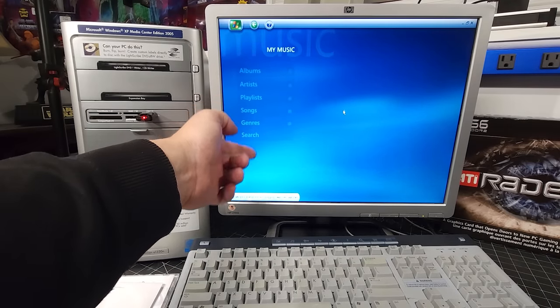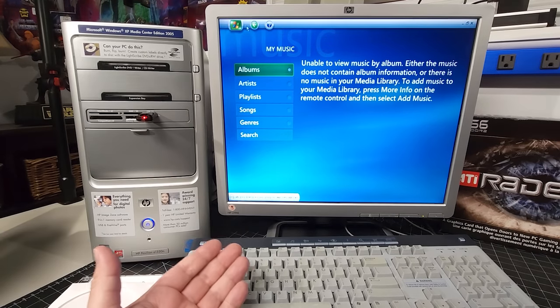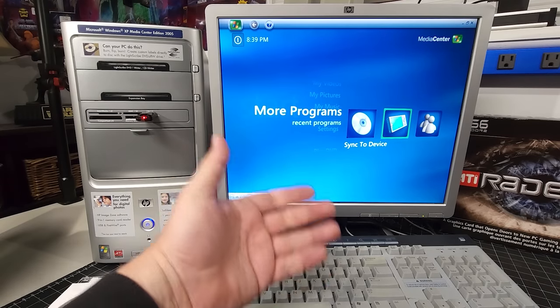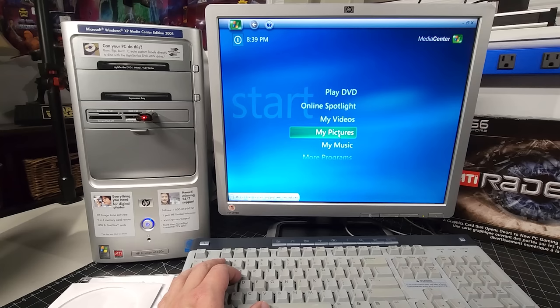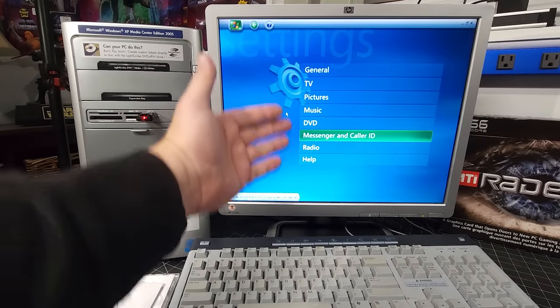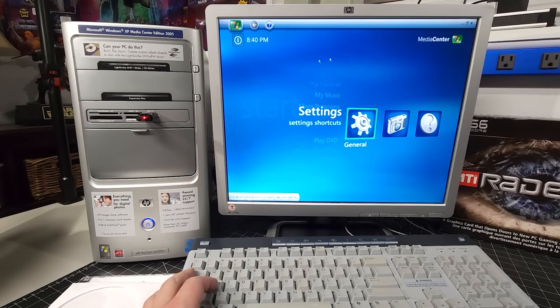You have your pictures, music, and videos accessible, and Media Center will search your computer and add music. More programs include create a CD or DVD, sync to a device like a camera, and Windows Messenger. Under Settings we have general, TV, pictures, music, DVD, messenger, caller ID, radio, and help - configure all the different things. It's just really awesome to see this installed on this computer.